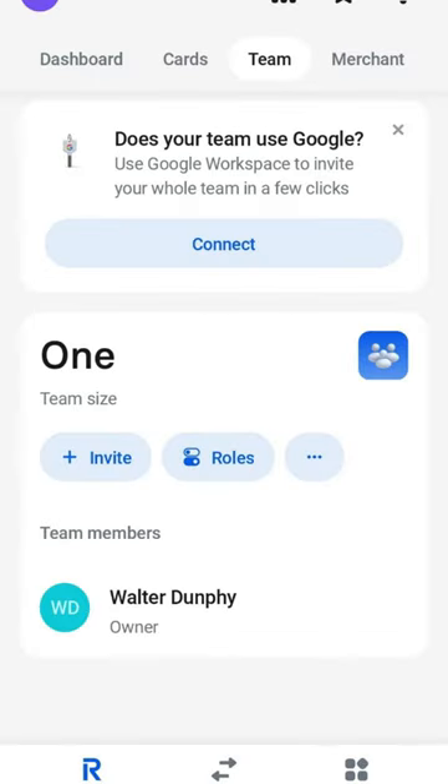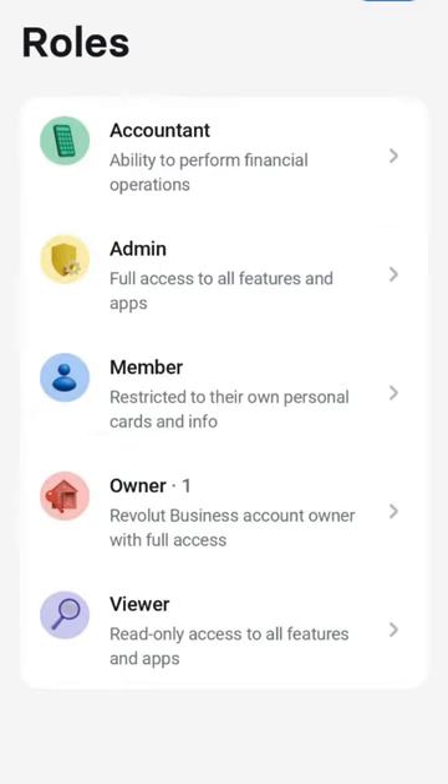One of their features that looks very good is how easily you can manage your team. You can set up multiple different people with different access levels, so you can give your accountant a certain level of access where they can go in and download all of your transactions. You can have certain people with viewer-only access, team members with their own personal cards, and multiple owners with different cards — all controlled from your app. Compared to AIB and Bank of Ireland, stuff like that is a complete nightmare, so this looks a lot more straightforward.